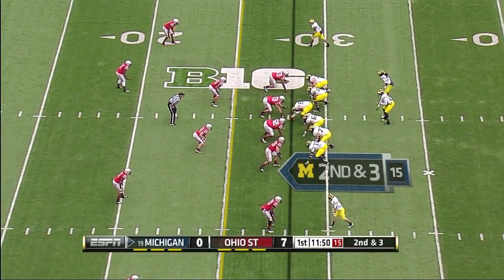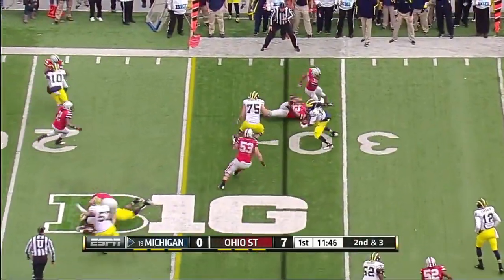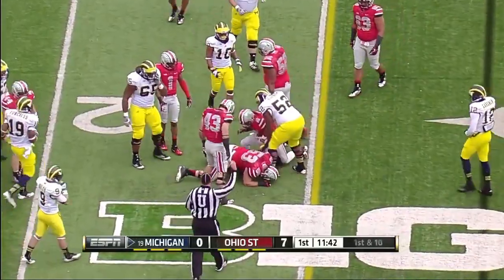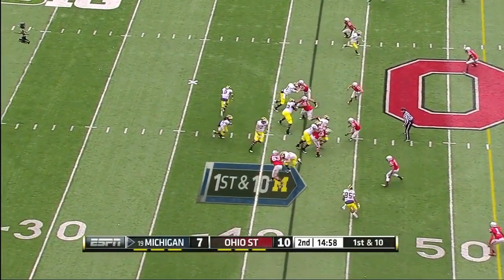Three rushing and three passing touchdowns in the route of Iowa last week. He shovels it to Robinson and he has a first down.